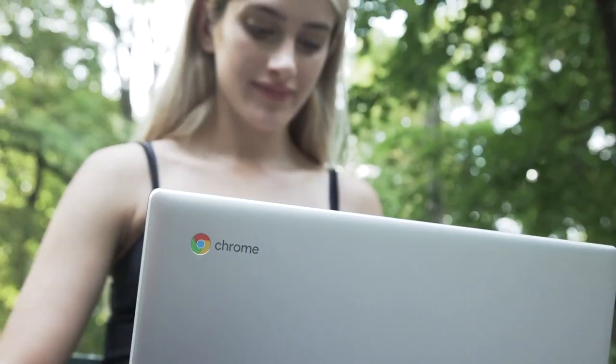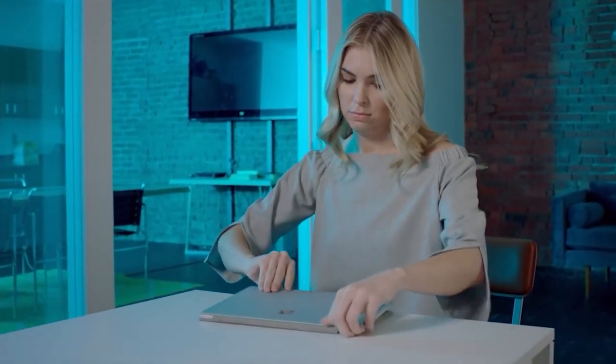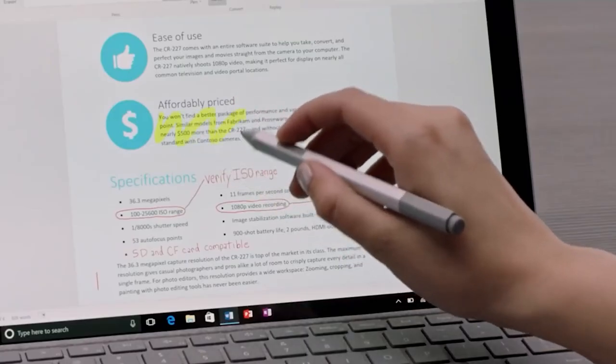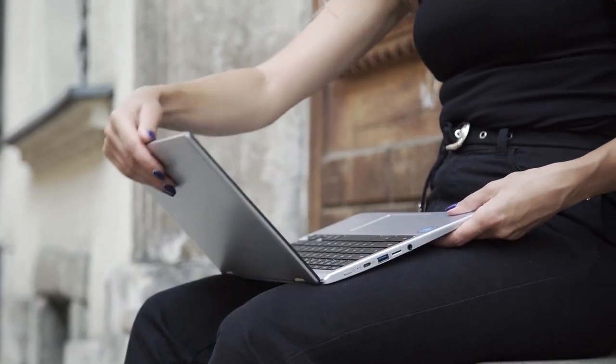2-in-1 laptops offer a lot of value because they're lightweight, have touchscreen displays, reversible hinges, and some include a digital stylus. If the type of work you do can be streamlined by having the ability to easily switch from a conventional clamshell laptop to a tablet, then a 2-in-1 is definitely worth looking into.